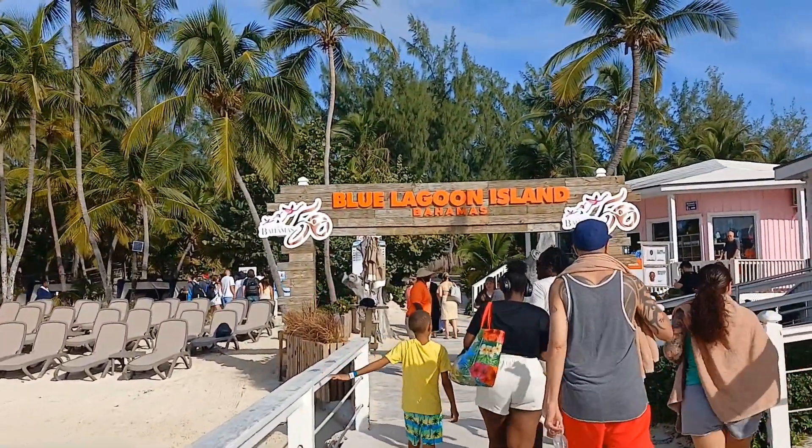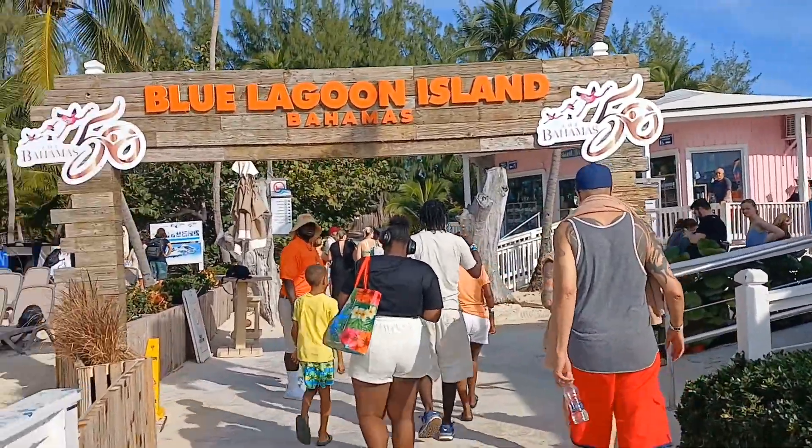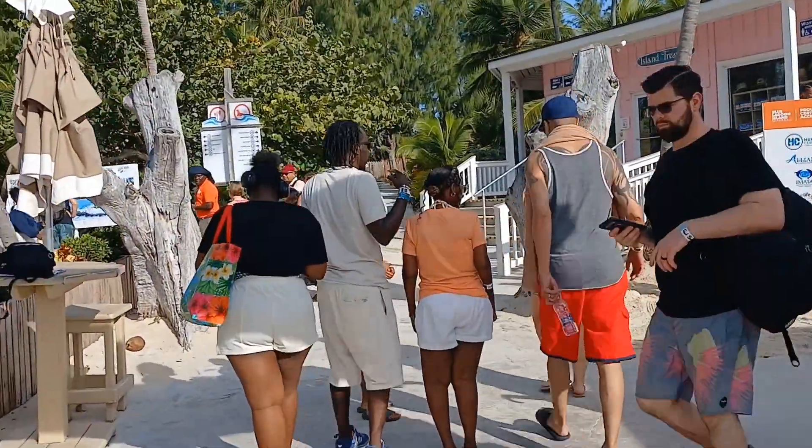Welcome to Blue Lagoon! Welcome to Blue Lagoon! Welcome, welcome, good morning, welcome!